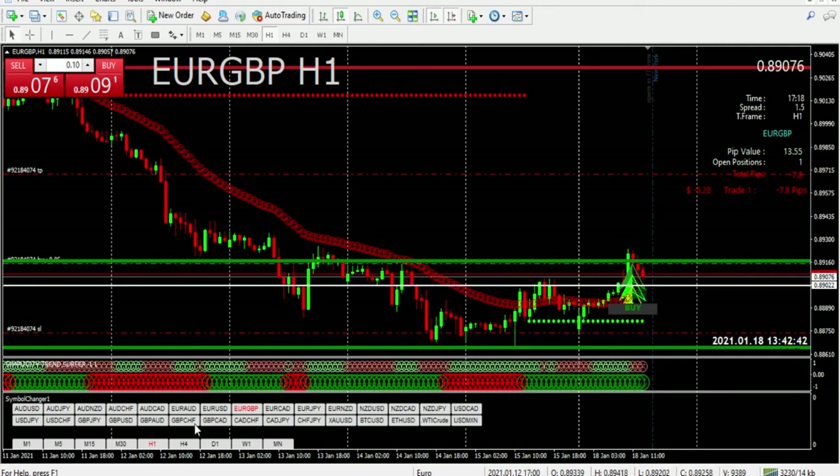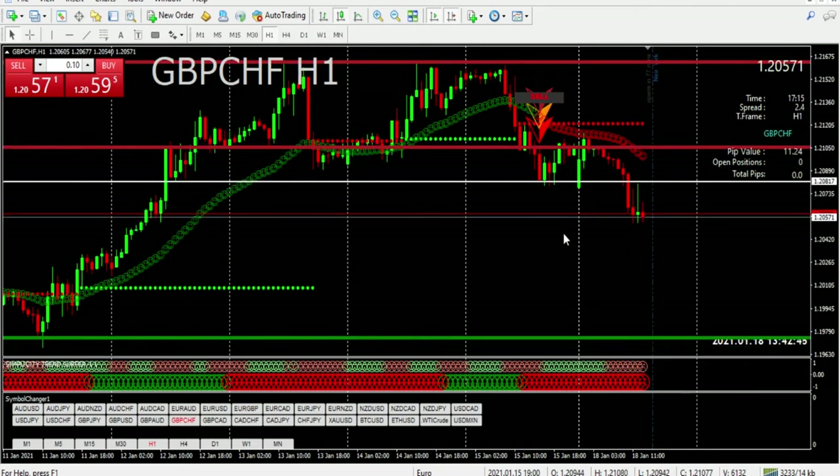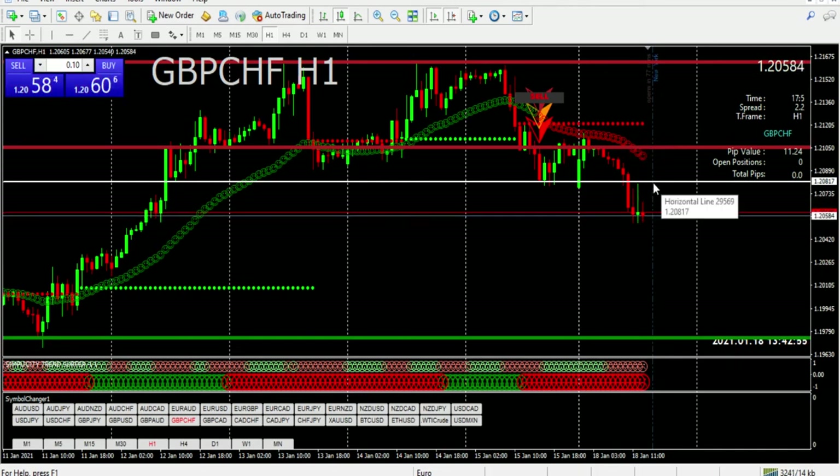I'm still watching the Swiss Franc because if this thing pulls back up to here — which I think it will — this will most definitely be my entry, or maybe right here. It all depends on how I feel. If it pulls back to here and I put in a short, my stop loss right here is not a long stop loss. I'd prefer to pull my stop loss up to somewhere up here. We'll see what happens.